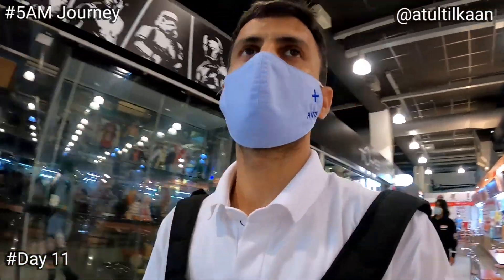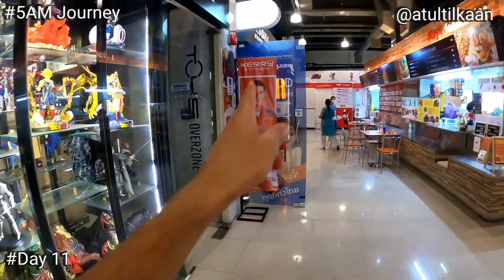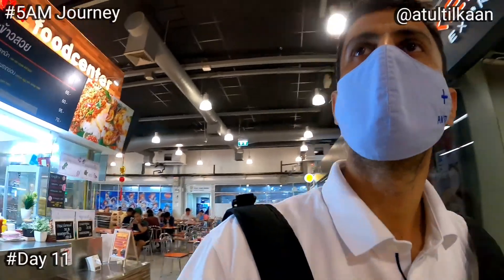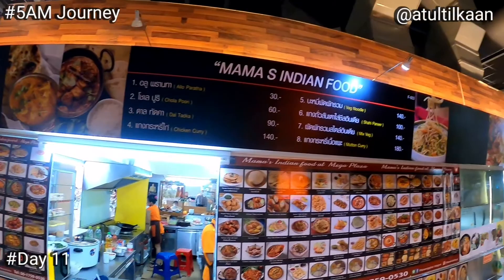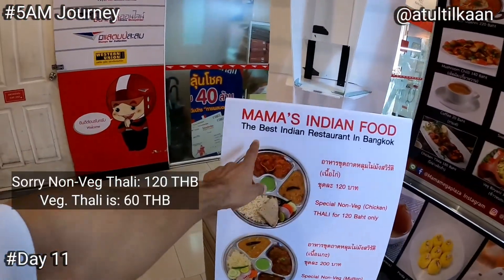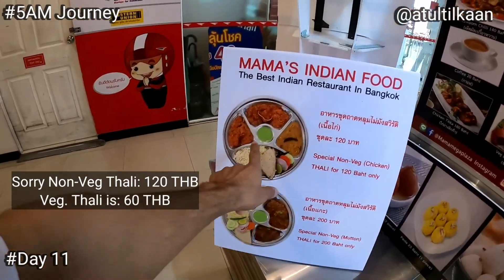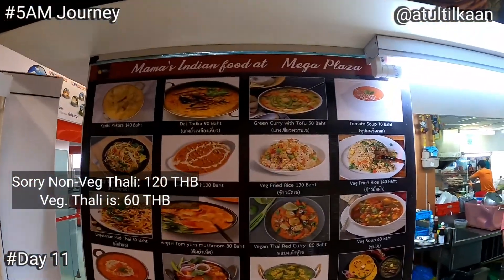On the sixth floor you will find the food court and all the delivery services — post office, DHL, and Kerry Express. Kerry is very famous in Thailand for same-day delivery in Bangkok. You will also see an Indian food stall — Mama's Indian food. They have thali here: the best thali for 120 baht. This is the menu.